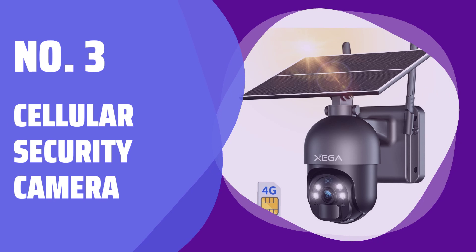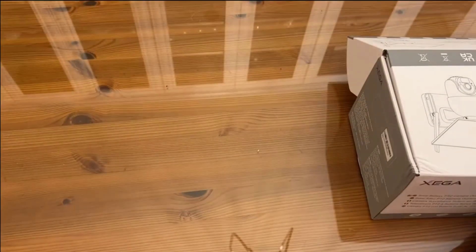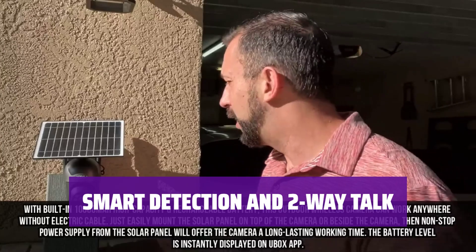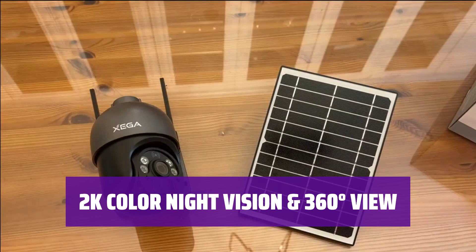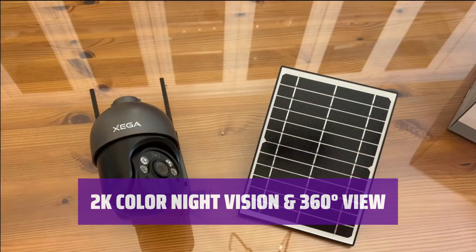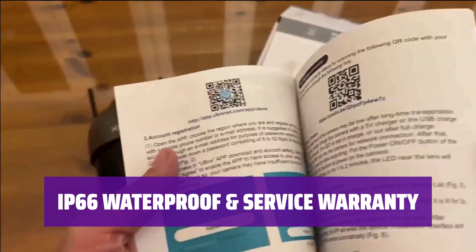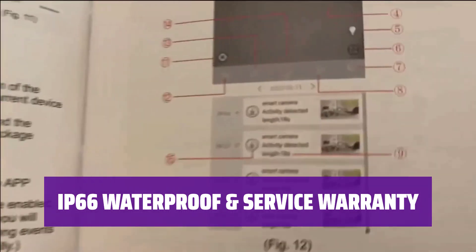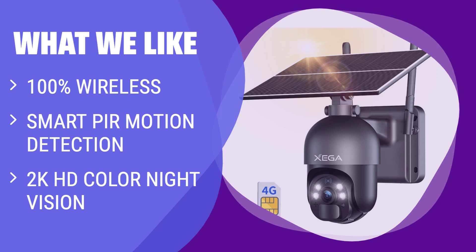Number 3: Cellular Security Camera. With no Wi-Fi required, this security camera works on 4G LTE coverage with a solar panel and battery for non-stop power. Featuring smart detection and two-way talk, this camera alerts you of any activity and allows you to communicate with visitors. Experience clear color night vision and a wide field of vision with this outdoor camera's 2K resolution and 360-degree view. Securely store footage on a local SD card or cloud service for easy playback and sharing. This weatherproof camera comes with a 2-year warranty and the option for a lifetime warranty. What we like: For those who need a completely wireless job site camera, the Ziga 4G LTE camera is the ideal choice. With its smart motion detection and 2K HD color night vision, it provides reliable security monitoring day and night. The 360-degree view and PTZ feature ensure that no corner is left unmonitored.